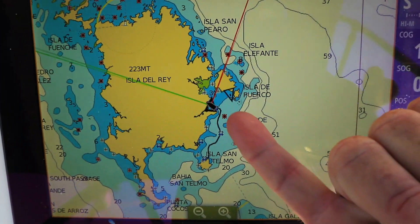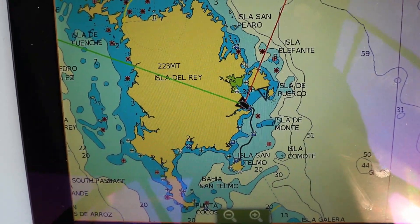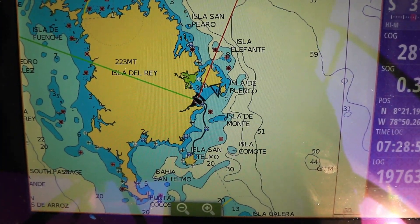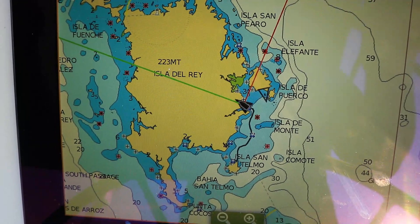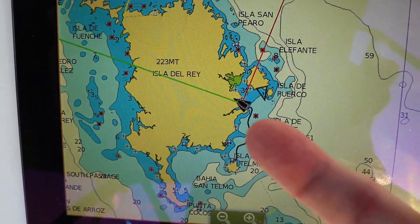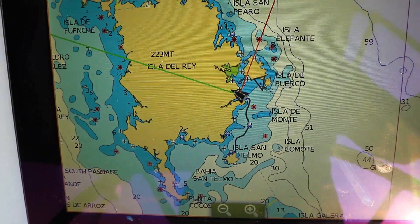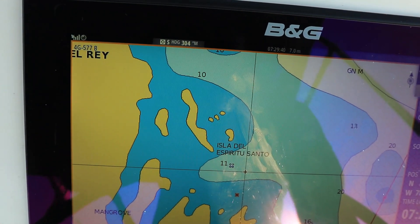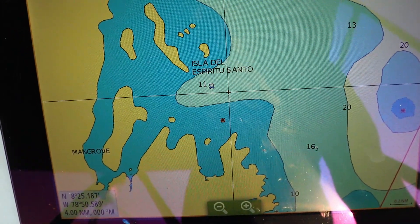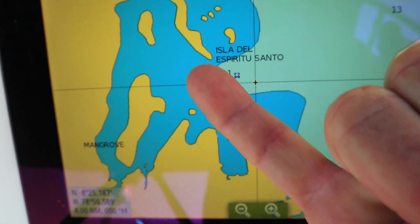This is where we are now — right there. There's another boat across from us, Soul Rebel. I think we've seen them before. We're going to go up here today, not far away — come out and go fishing along the shelf and then come back in. Espirito Santo is where we're going to go and anchor, right in between here.